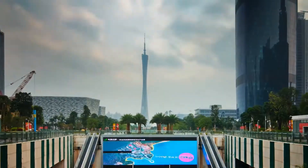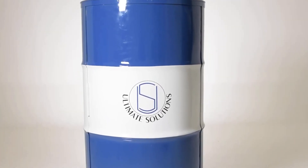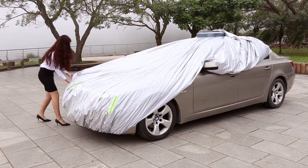Hey guys and welcome back. Today we have an incredible lineup of innovative products that will blow your mind. From seven bulbs in one socket to a remote-controlled car cover, there is so much to explore. So, what are we waiting for?